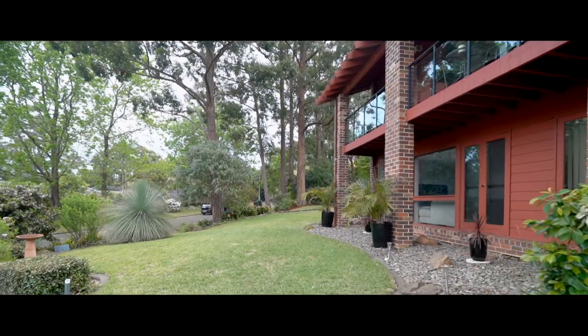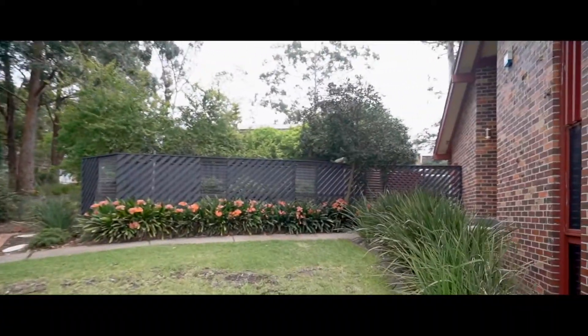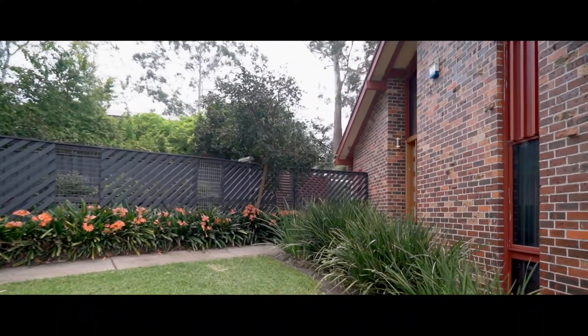With great transport, shopping and schools at your doorstep, this home enjoys all of the benefits that makes Cherrybrook such a sought-after location.